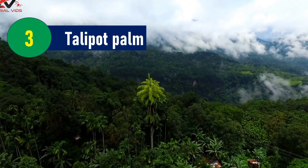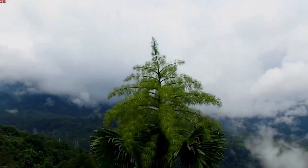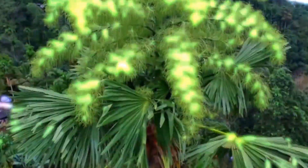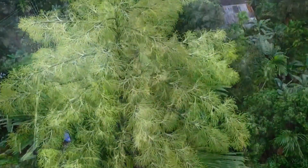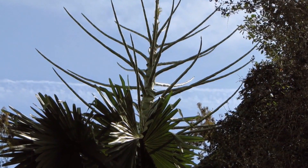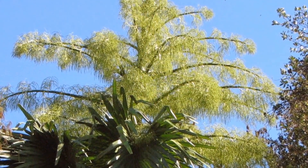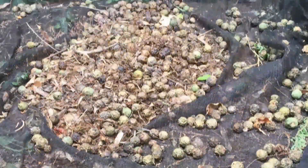Talipot Palm: Originating from South India, the Talipot palm is one of the world's largest palms. It can grow up to 25 meters tall and have stem diameters of up to 1.3 meters. The palm fronds can have a diameter of up to 5 meters, with a petiole of up to 4 meters and around 130 leaflets. The Talipot palm boasts the largest inflorescence of any plant, measuring from 6 to 8 meters long, with one or more million small flowers on a branch trunk atop the main trunk.